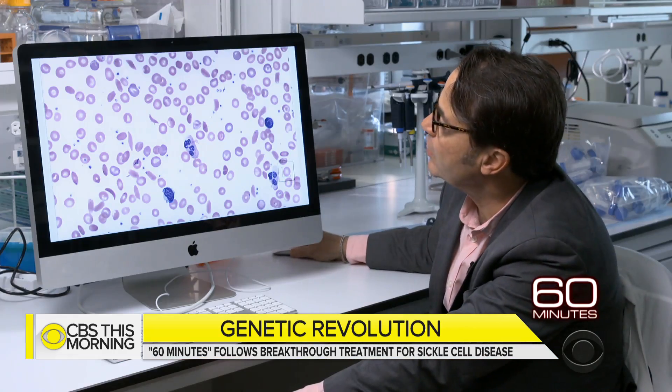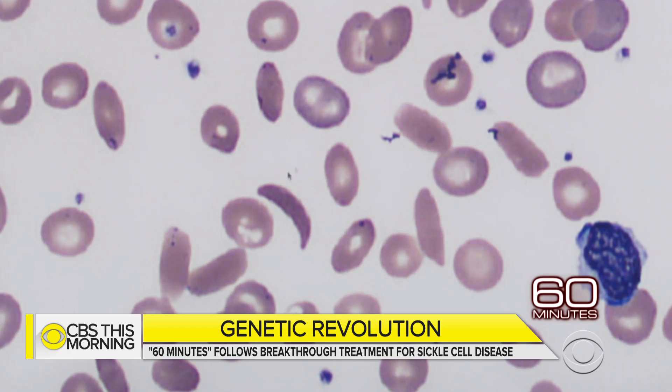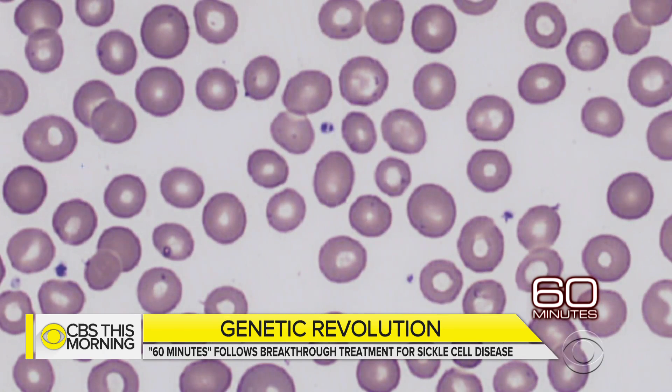This is Janelle before any treatment. All across her blood, you can see these really abnormal shapes — this one in particular is shaped like a sickle. Nine months later, this is what Dr. Tisdell saw: not a sickle cell in sight.